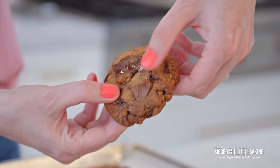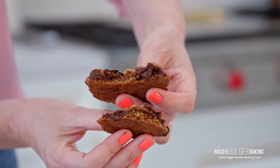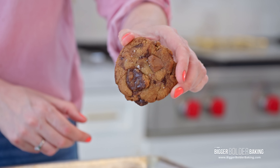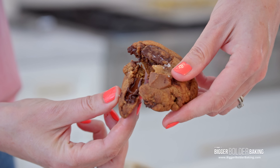Let's crack this guy open — look at that. Also nice and doughy in the middle. Didn't look the best on the outside, but it's lovely and doughy in the middle with that melty chocolate. I can taste the browned butter — it's nutty. It definitely, definitely adds extra flavor.